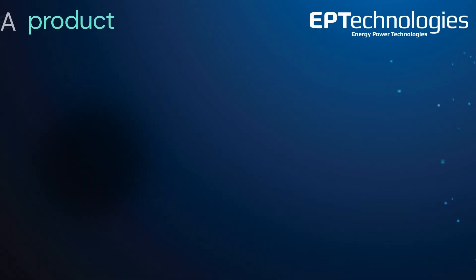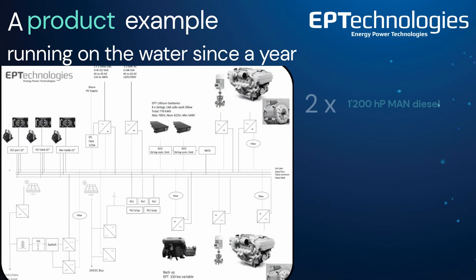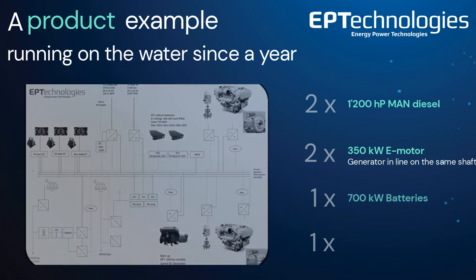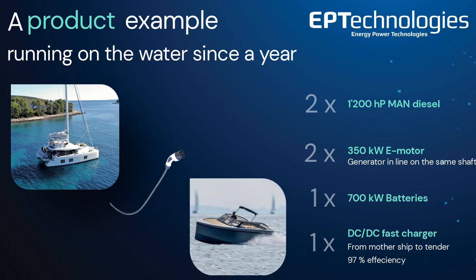Let me present an actual product example that has been running on the water since a year. It includes 2x1200hp MAN diesel, 2x350kW e-motor/generator in line on the same shaft, and a 700kW battery — including the world's first DC-DC fast charger from the mothership high voltage battery direct to the tender battery. It has almost no conversion losses, and charge rate is limited only by the tender battery size.